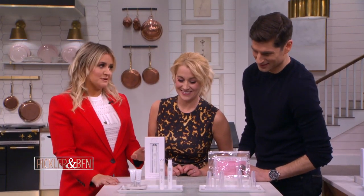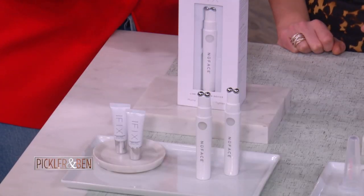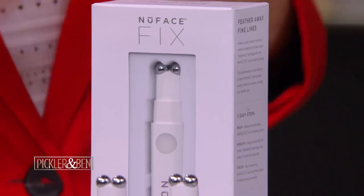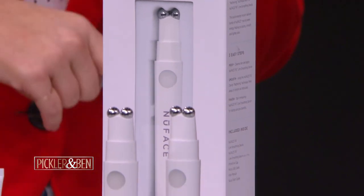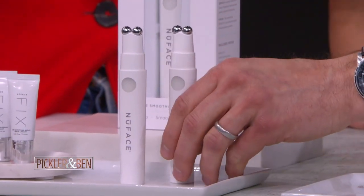Lastly, we have microcurrent treatments. Every celebrity on the red carpet has gotten a microcurrent treatment before an event because of that instant lift it gives — it tightens the muscle and makes your face look like you've gone back 10 to 20 years. There's a spa in New York called Tracy Martin's Spa where every celebrity goes, from Rihanna to Kate Winslet. She really put microcurrent facials on the map, but it's $450 for that one facial.